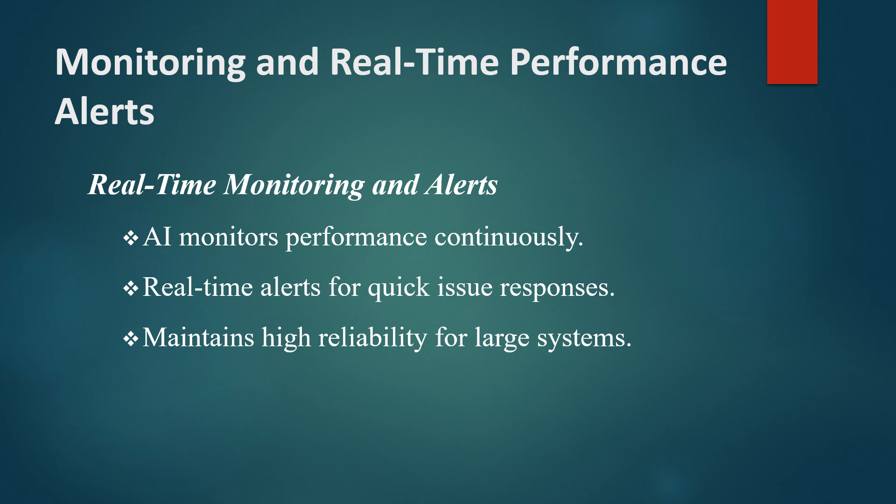For instance, if a cloud service experiences a sudden spike in response times, AI-powered alerts will notify the team immediately, allowing them to investigate and mitigate the impact. Continuous monitoring ensures that any performance issues are addressed as they arise, maintaining a high level of reliability and user satisfaction in large-scale systems.